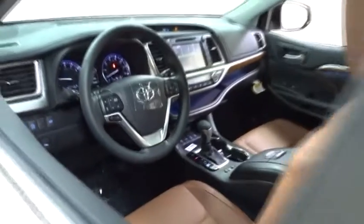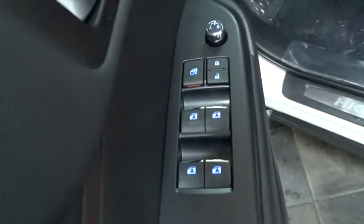Here are some of this vehicle's great options: power passenger seat, steering wheel audio controls, backup camera, navigation system, power liftgate, traction control, stability control.